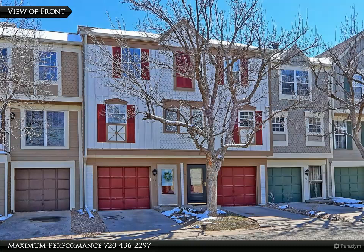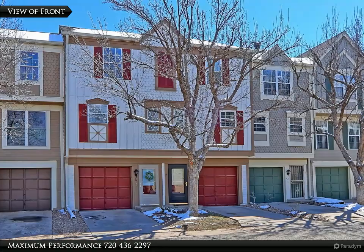This beautiful remodeled townhome with attached garage is located in the desirable Granville neighborhood near shopping and restaurants with easy highway access. This home is priced to sell.